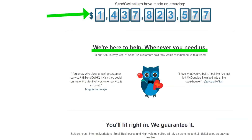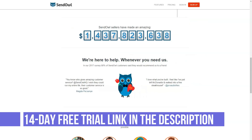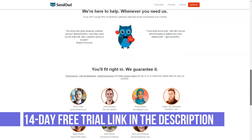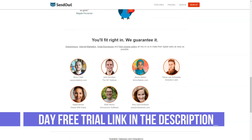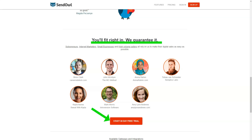SanOwl is a standalone solution for marketers, entrepreneurs and business owners to sell successful digital products. It's perfect for bloggers and website owners who want to sell their products quickly and easily. It is more suitable for those looking to sell a small number of products rather than an online store that sells thousands.